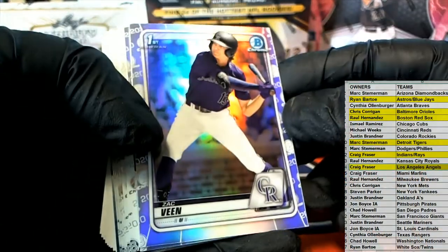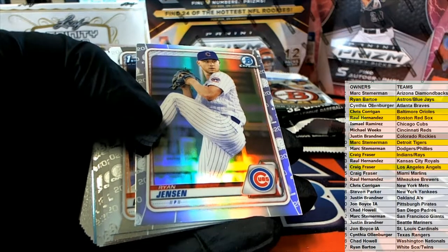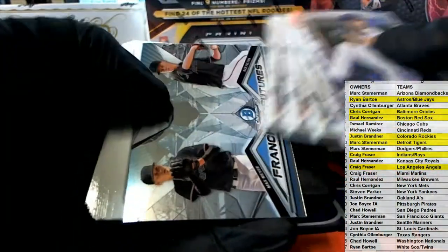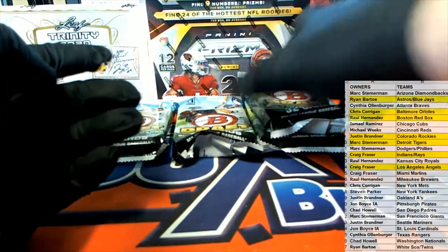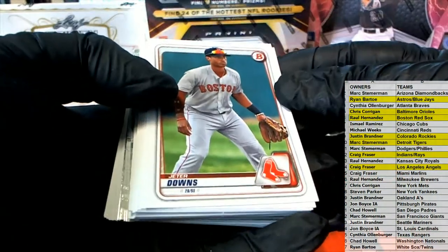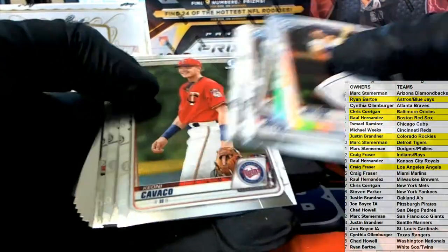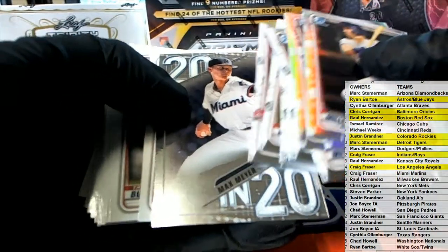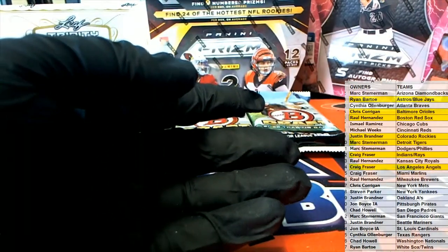Nice V for the Rockies — that's coming to you Justin B. Shane V. Kirstead, another one there. Jeter Downs. Nice Miller. Another Dean — geez, all over this one. Michael Bush. Another Meyer right there for the Marlins — there you go Craig. Makes no sense, it really makes no sense.